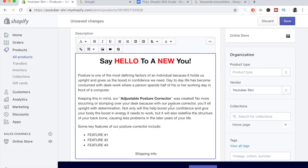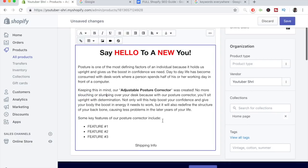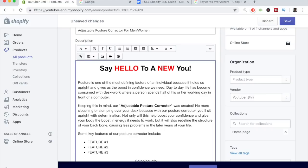We say you'll sit upright with determination; not only will this help boost your confidence and give your body the energy it needs to work, but it will also redefine the structure of your backbone. Someone searching for an adjustable posture corrector may also type words like backbone, slouching, or slumping — all keywords related to the item that I've mentioned. We then say 'some key features of our posture corrector' — including the title again. The more times you mention the title and incorporate related keywords, the better your chances of ranking higher. Use heading tags for formatting and bold letters related to specific keywords.